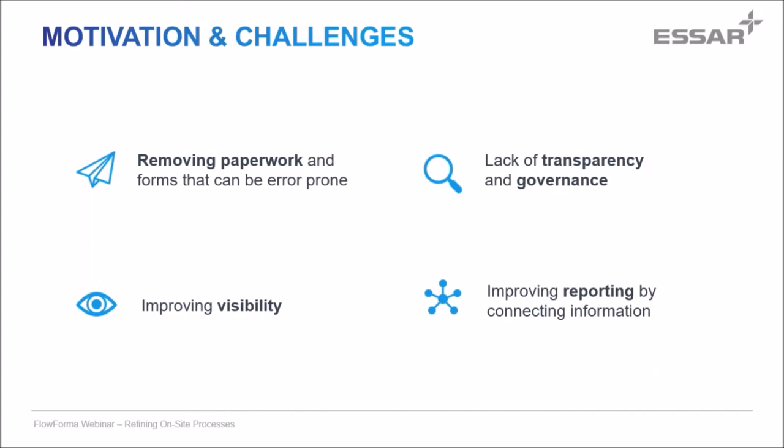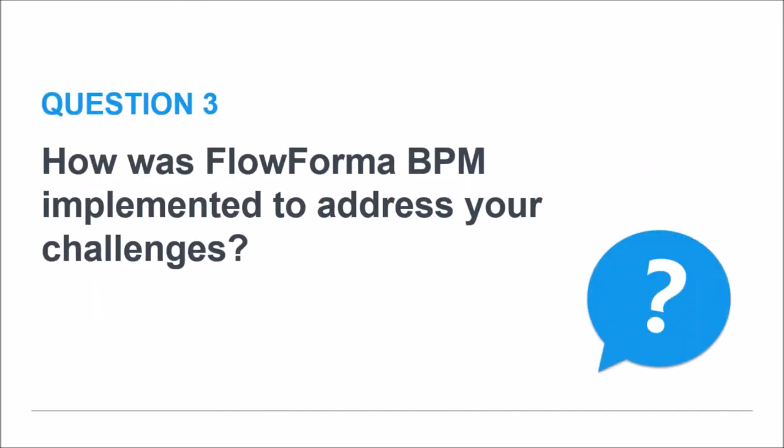So to summarize: you knew you needed to change day-to-day operations, went out to the marketplace, checked out three vendors, selected FlowForma, and now had to implement your changes. How did you find the actual implementation of the processes and any challenges you met?